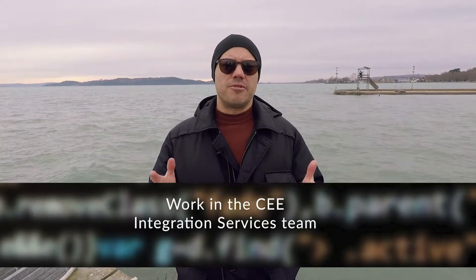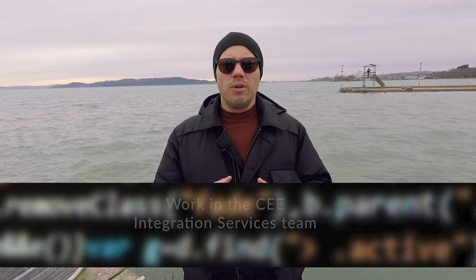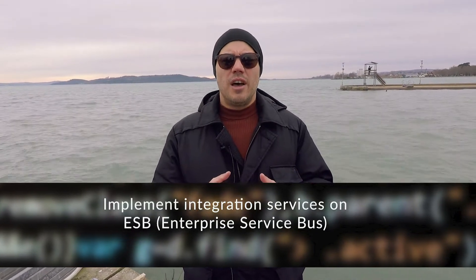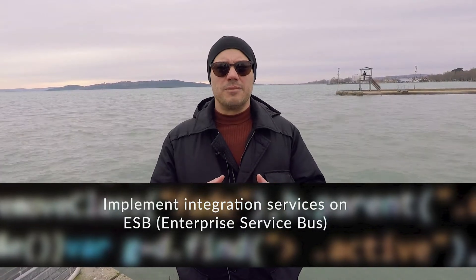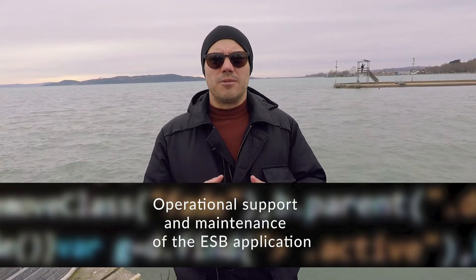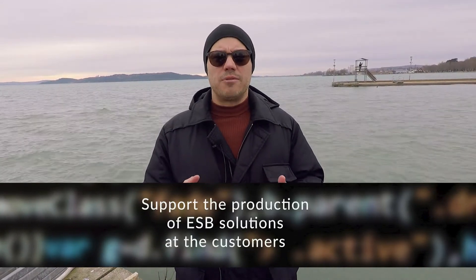Let's talk a little bit about the job itself. This IT operations support engineer will have to work in a central European integration services team. The main role is to implement integration services with the help of ESB, which is the so-called enterprise service bus. The operation, support and maintenance is also part of the job — you will have to support the solutions at the customers, and you will have to solve the issues together with the developers, testers and relationship managers.